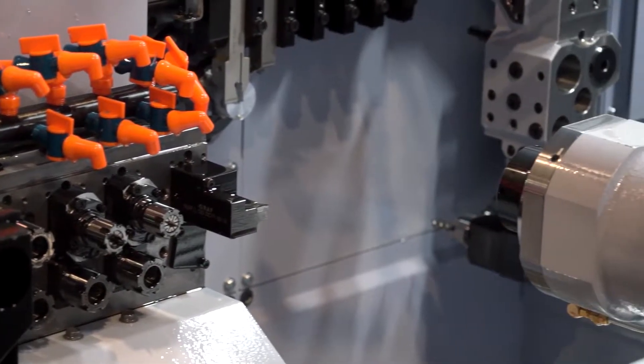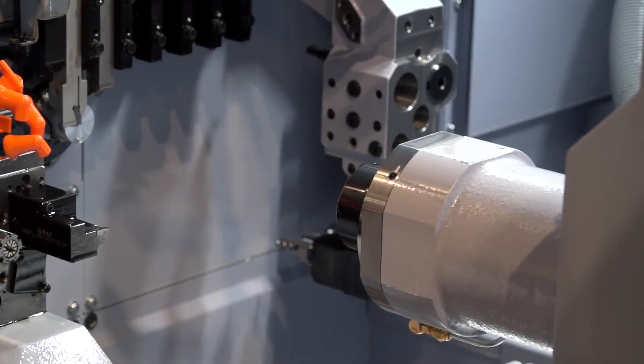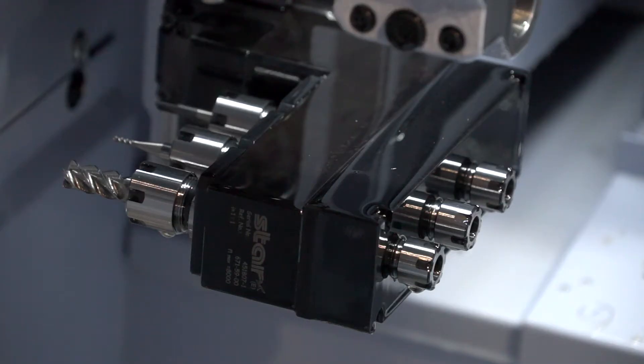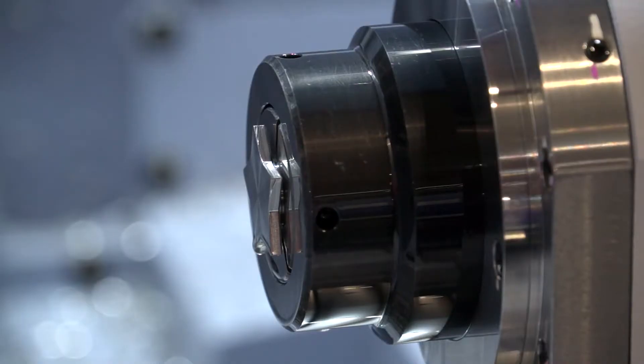What sets you apart from your competition? We actually install everything right from the machine — the bar feeder and the high-pressure unit — we install the whole lot on site at the customer. Depending on the type of machine, usually one engineer goes out on site to do the installation and it's usually done within two days.